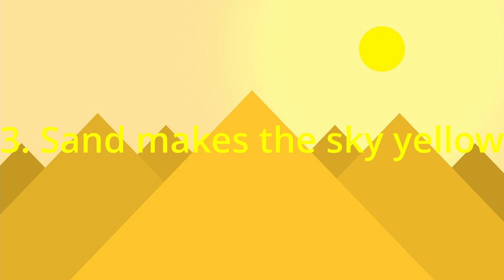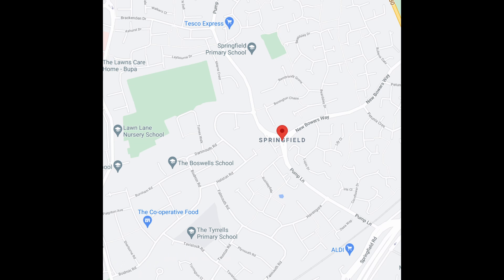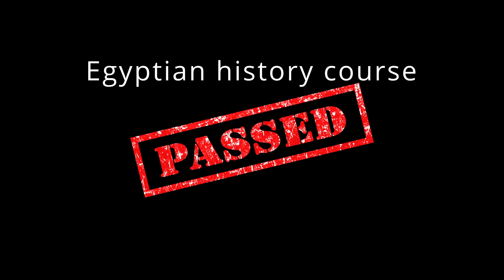Number 3: Sand makes the sky yellow. Because Egypt has a lot of sand, that's why it reflects onto the shining from the sun. And that's why it's always the afternoon in Egypt. That actually reminded me of the Simpsons, so I put that in there — but the Simpsons live in Springfield and not Egypt. This is where Springfield is. It's right next to the supermarket.